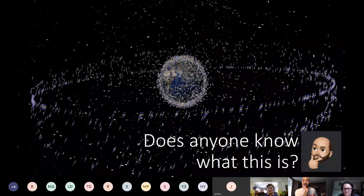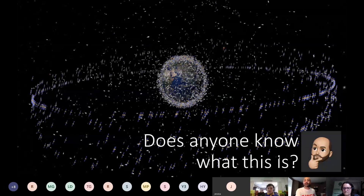Using the chat function, can a few of you tell me what you think this image is? Someone said it's a galaxy, someone else said it's junk around Earth — very good! Yes, it actually does look like another galaxy as well.